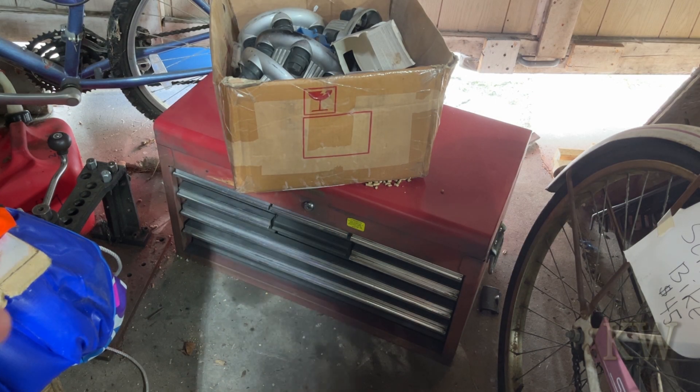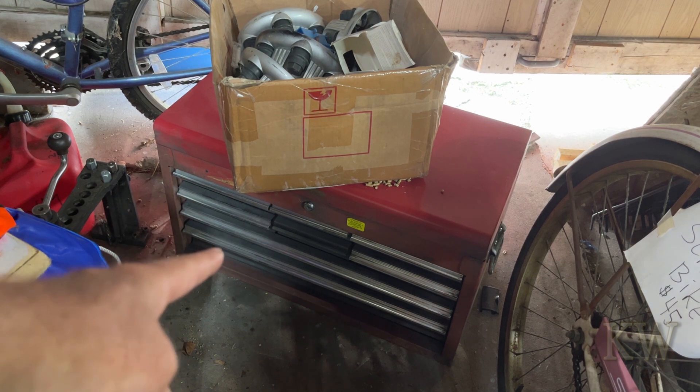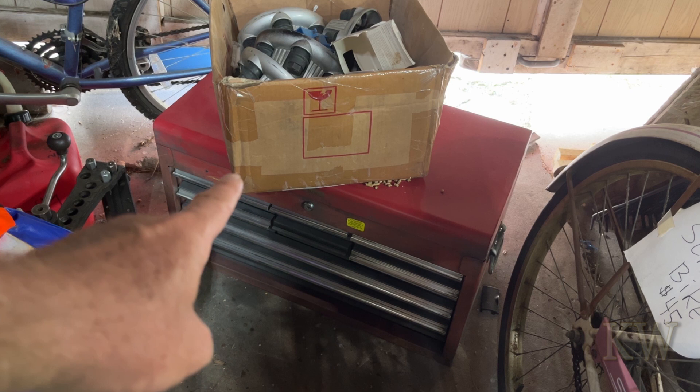In the free pile by the side of the road, look what we found — something to fill the spot. This baby's a beast; this sucker is heavy. One person can pick it up, but it is hard.